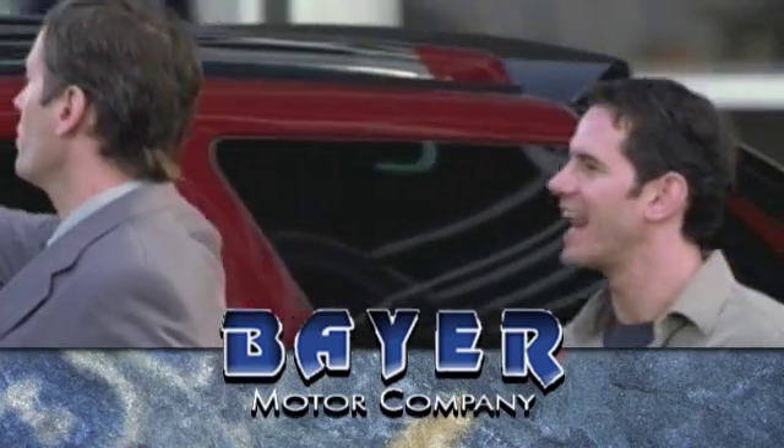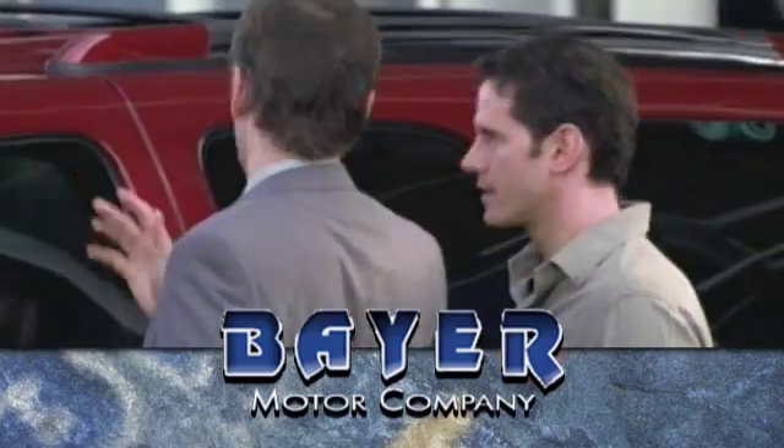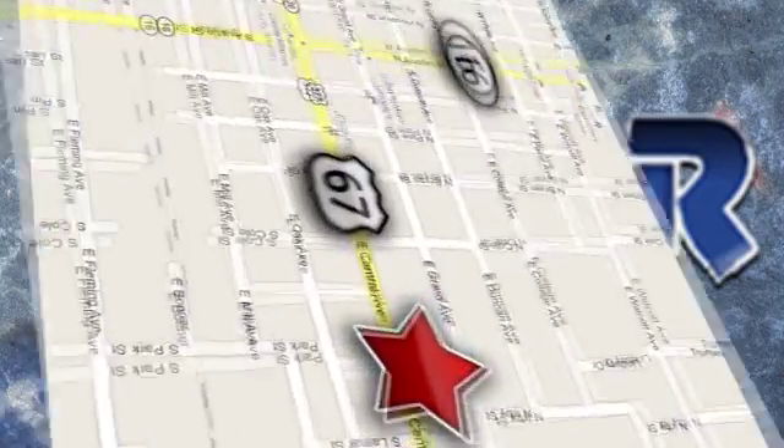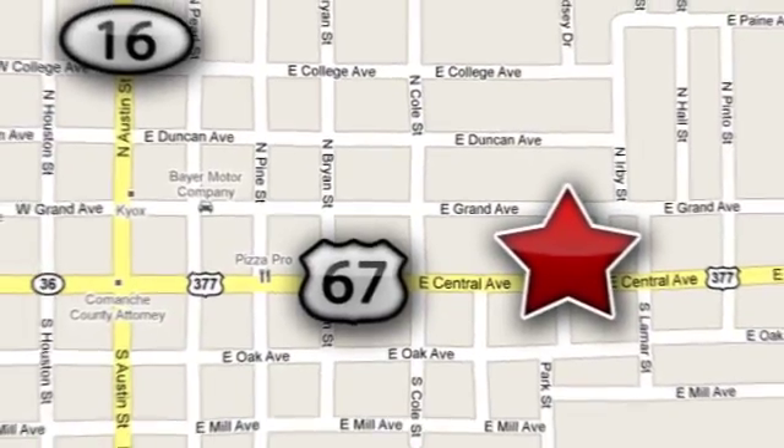Thanks for looking. And remember, if you can't come in, we'll deliver it right to your door at no charge. We're located just 48 miles south of I-20. Tommy, make the short drive.